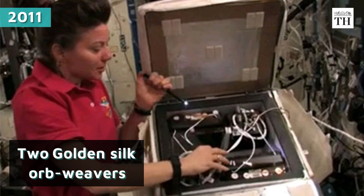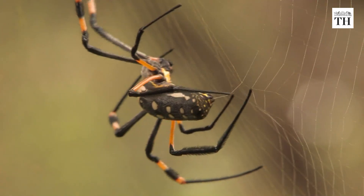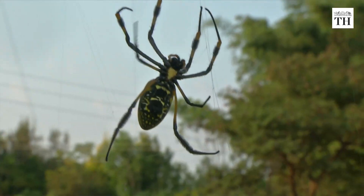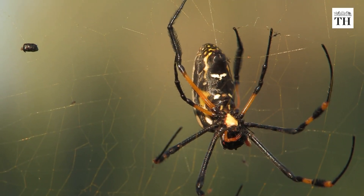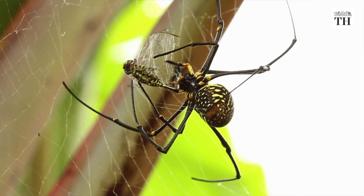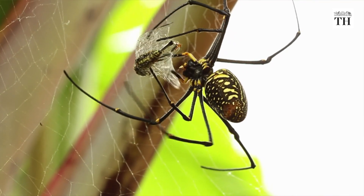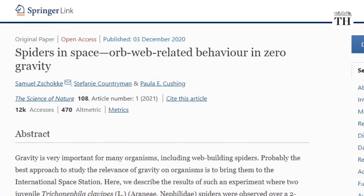In 2011, two golden silk orbweavers were sent to the International Space Station. Under natural conditions, these spiders build asymmetric webs with the centres closer to the top, and they stay on the top half of the webs with their heads pointed downward — this way, gravity helps the spider rush down towards prey caught in the web. A new paper published in the journal Science of Nature noted that the webs built by spiders in space were quite symmetric. But when the light was on, they built asymmetric webs with the centre near the light source.